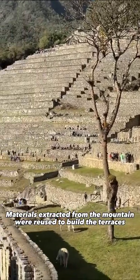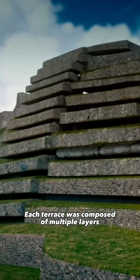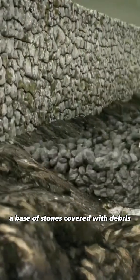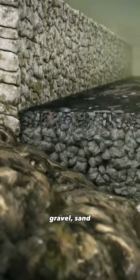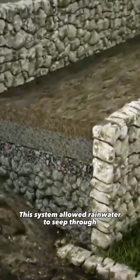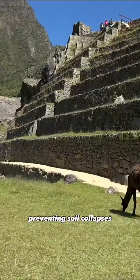Materials extracted from the mountain were reused to build the terraces. Each terrace was composed of multiple layers: a base of stones covered with debris, gravel, sand, and finally a layer of fertile soil. This system allowed rainwater to seep through and drain into the valley, preventing soil collapses.